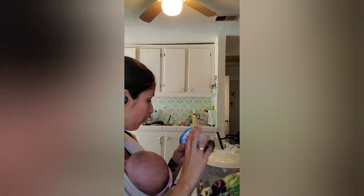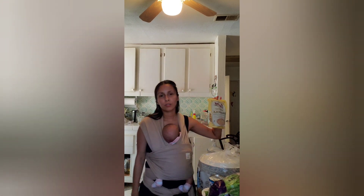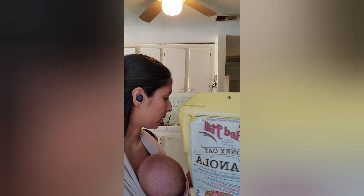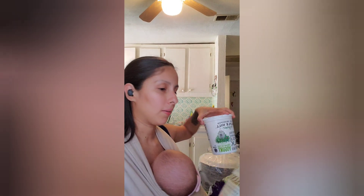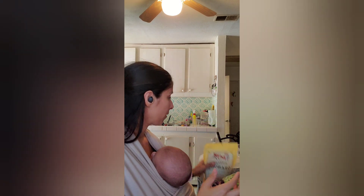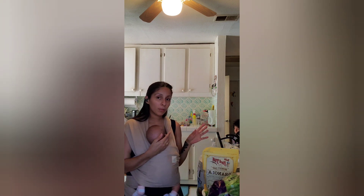Fall's almost here, so that means arroz con leche season in my house! I got some granola — this is my favorite — and I'm going to put it with my yogurt and maybe add some peaches or strawberries, since it is plain yogurt.